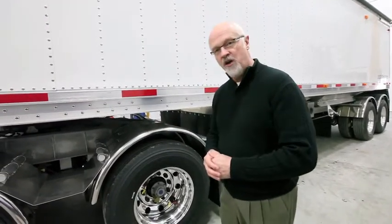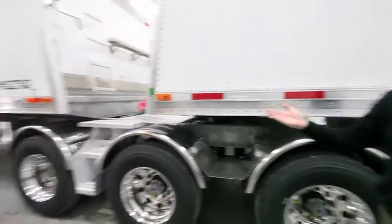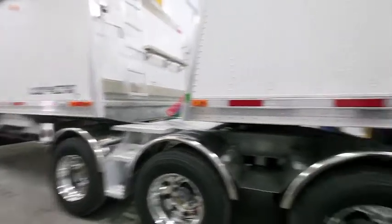Another nice feature that LodeKing offers is protection underneath the front and the rear of the trailer. Typically most trailers don't have any protection outside of the fenders over the wheels themselves. What LodeKing offers is close-out sheets under the front and under the rear of each trailer. It prevents all sorts of material from building up — especially in winter time where you can have road grime combined with snow and ice, which can build up to well over a thousand pounds in the worst conditions. Close-out sheets prevent that.